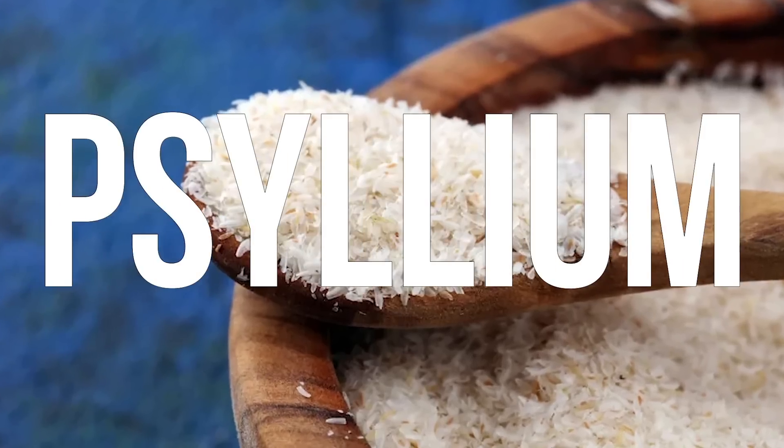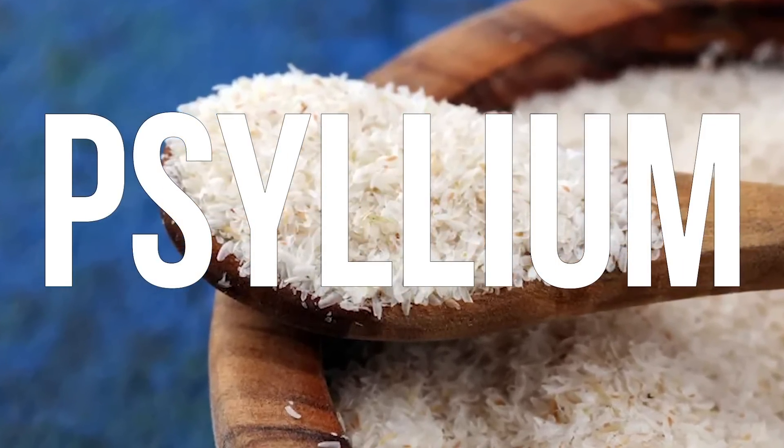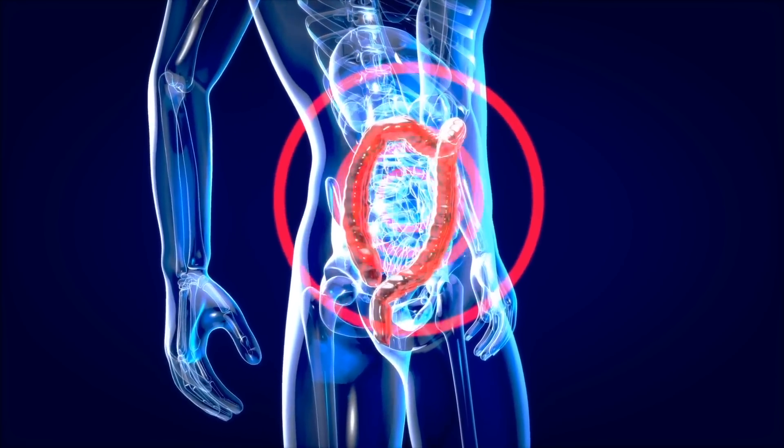Psyllium is very interesting because psyllium is what you would typically find in Metamucil and things like that. What's interesting about psyllium is that psyllium doesn't just change the microbiome — it seems to change the microbiome more for people that are imbalanced or for people that have digestive issues like constipation.